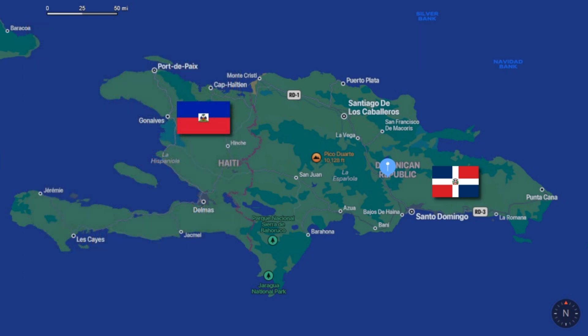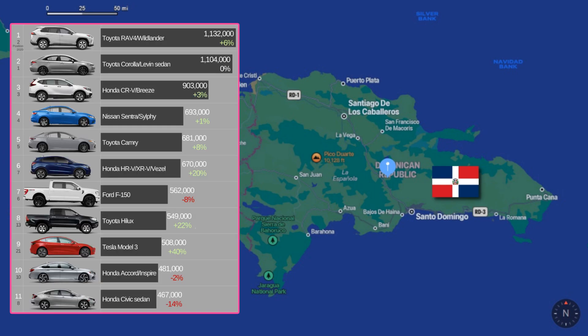Let's see if we can find any Fieros. I'll quickly go through the Dominican's top 30 cars, according to most cars sold in 2021 by Car Industry Analysis. The top 10 looks nearly identical to our top 10 in the United States. You have the Toyota RAV4 as number 1, followed by the Toyota Corolla, Honda CR-V, Nissan Sentra, Toyota Camry, Honda HR-V, and the Ford F-150.